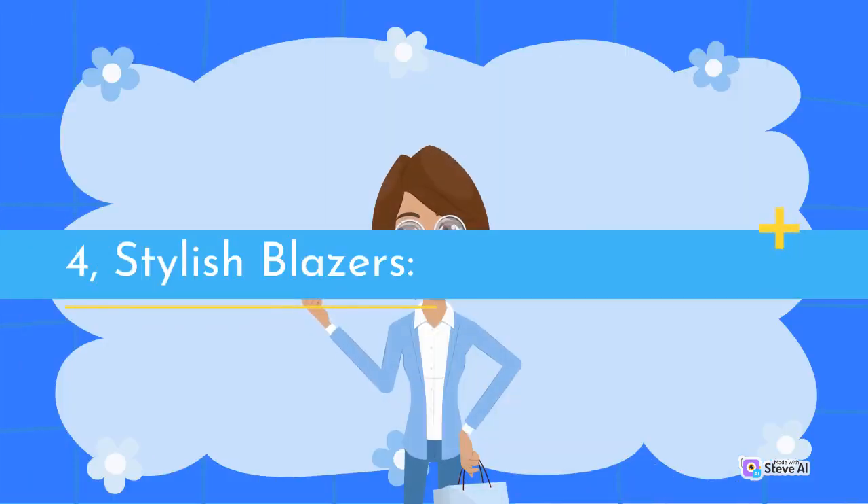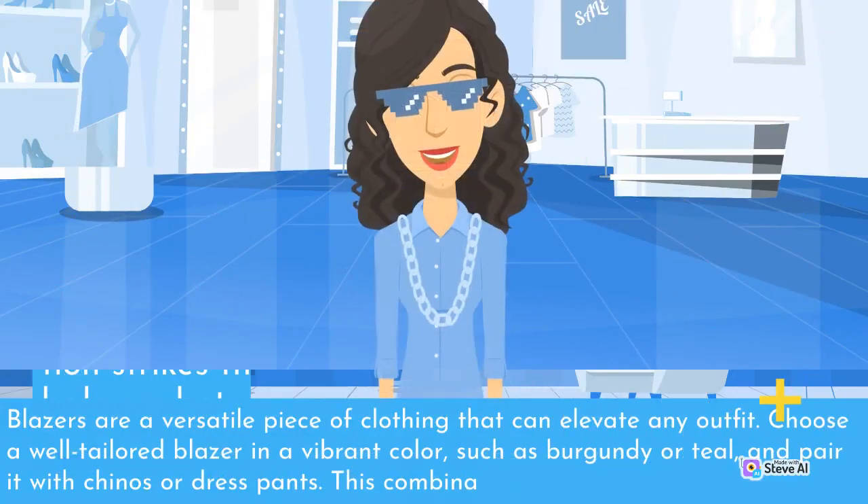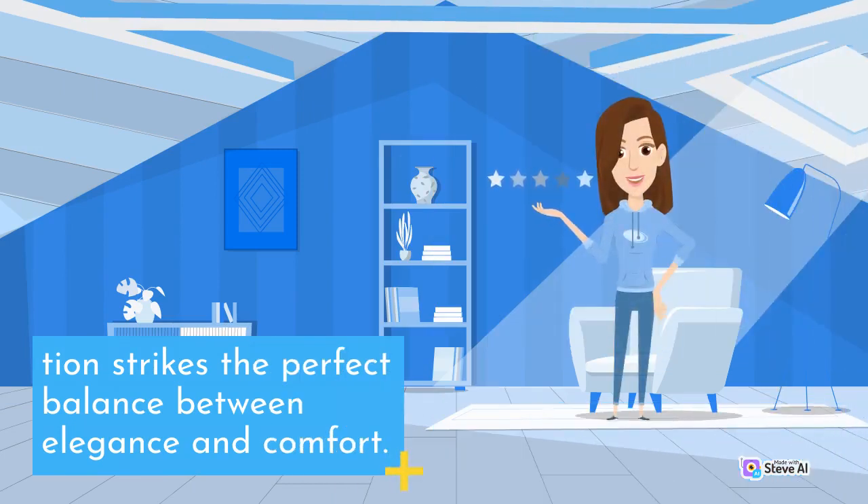4. Stylish Blazers. Blazers are a versatile piece of clothing that can elevate any outfit. Choose a well-tailored blazer in a vibrant color, such as burgundy or teal, and pair it with chinos or dress pants. This combination strikes the perfect balance between elegance and comfort.